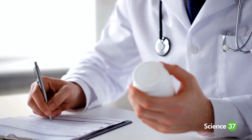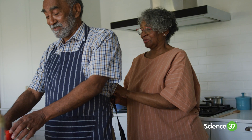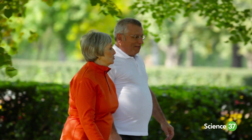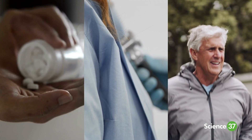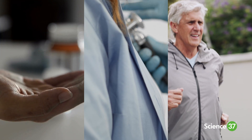Treatment options to relieve pain and lower uric acid levels include medications as well as lifestyle changes, such as a healthy diet, weight management, staying hydrated, and limiting alcohol. Managing tophaceous gout requires a comprehensive approach with medication adherence, regular medical checkups, and education on self-care practices.